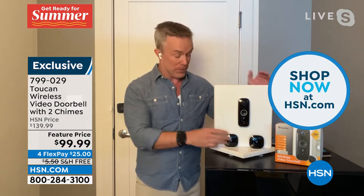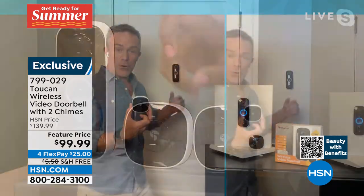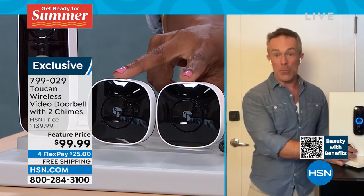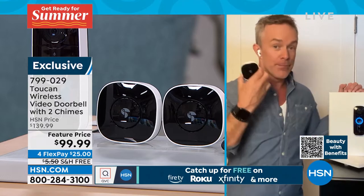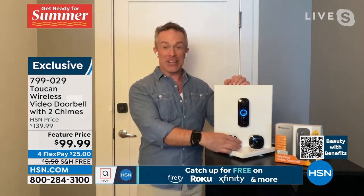Our configuration is exclusive because you get an extra chime, which is great — the doorbell is at the front door, but I can have a chime in the kitchen, or that second chime in the family room, wherever I want to place it. The chimes, by the way, come in six different varieties. My personal favorite is the cuckoo clock, because that just means someone's at the door.